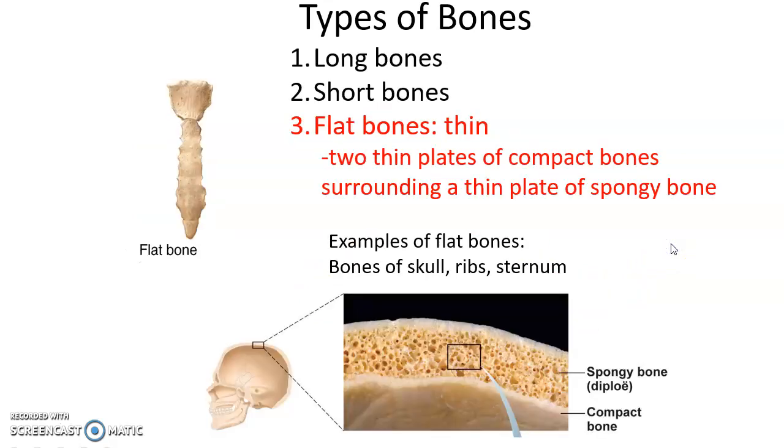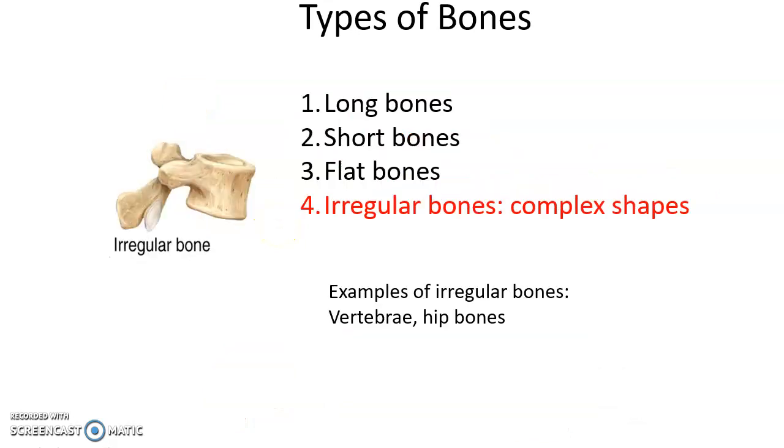Flat bones are very thin, with a layer of compact bone tissue on the outside and spongy bone tissue in the middle. Examples include the sternum, the ribs, and many bones of the skull. Irregular bones, like the vertebrae, have complicated shapes that don't fit the other three categories. Examples include the vertebrae, hip bones, sacrum, and coccyx.